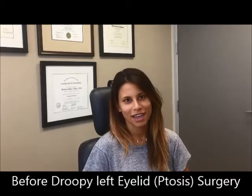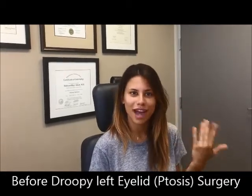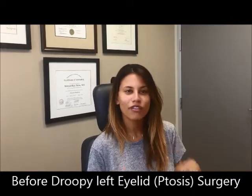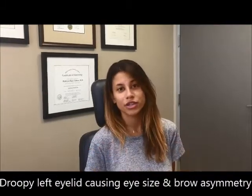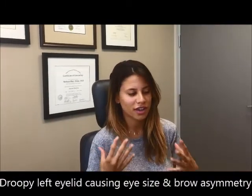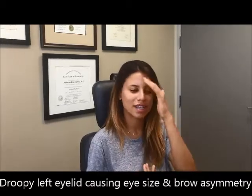I'm here at Dr. Taban's office today because I have a little bit of an issue with my droopy left eyelid. Actually, I've had it for a while but it started getting worse and more noticeable. I always have to take a lot of pictures for my job and I just kind of started noticing that it was getting lower and lower and lower as time passed.